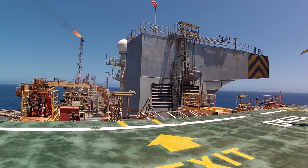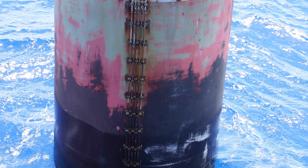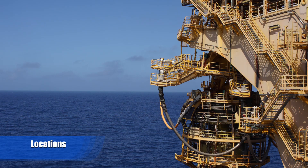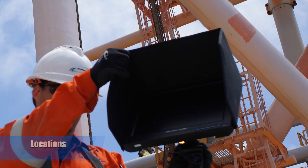Our technology allows us to conduct close visual inspection in detail on fatigue cracks, corrosion and anomalies. We can provide our services to most locations and can customise our solutions to meet our clients' specific requirements.